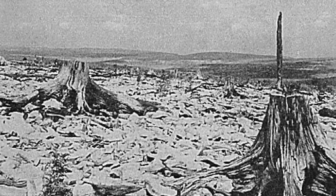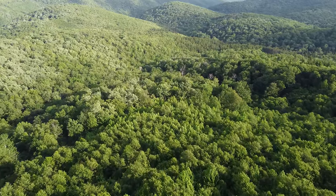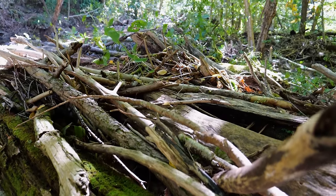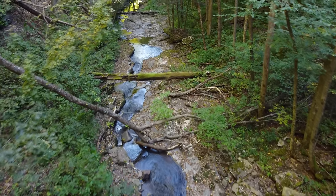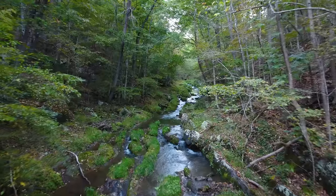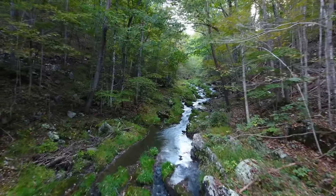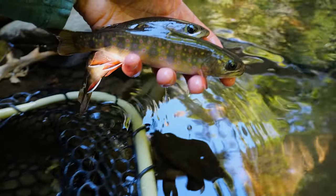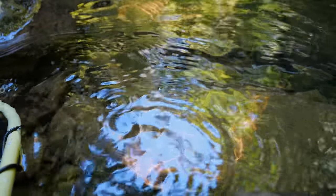Dolly Sods, Spruce Knob, and other famous areas in the highlands of West Virginia had red spruce trees 60 to 90 feet tall. The floor of these massive forests were covered in several feet of decomposing plant matter that created a pH buffer for the creeks and rivers that flowed through them. But it wasn't just West Virginia's highlands that got clear cut. Out of the 16 million acres of original forest in West Virginia, only 283 acres weren't cut. It's hard for people in today's world to even fathom what the forest looked like before it was logged, let alone the kind of trout these creeks would have held.